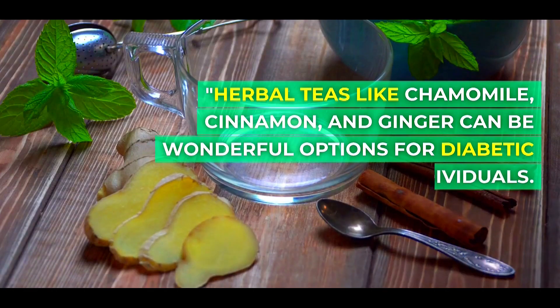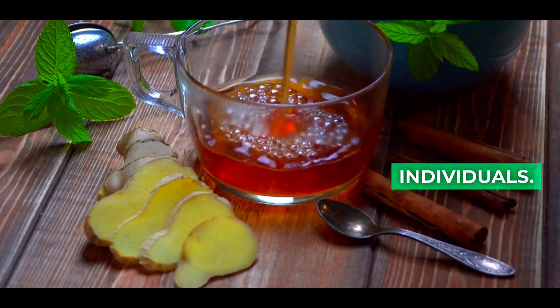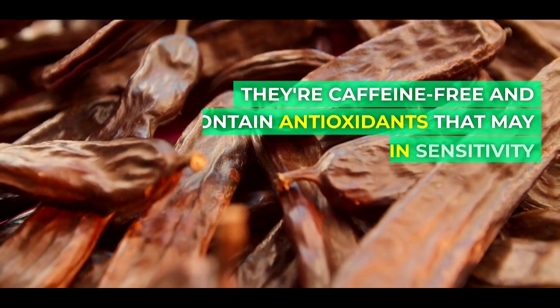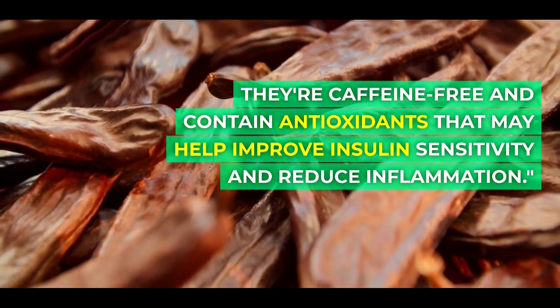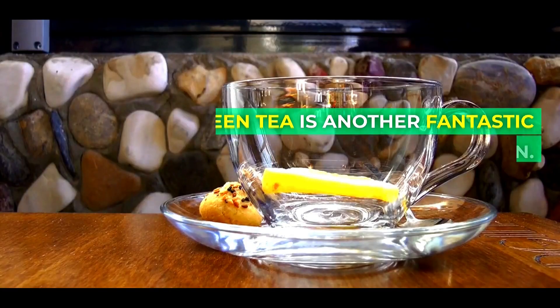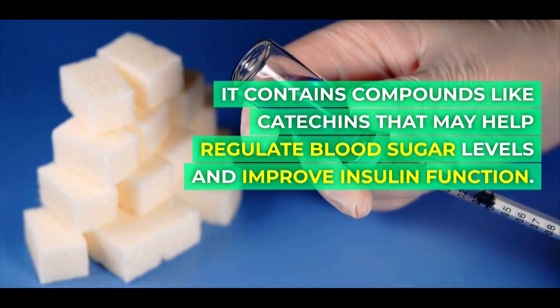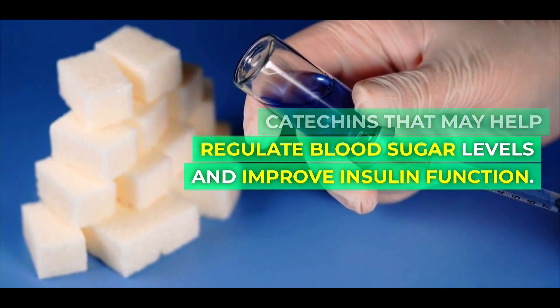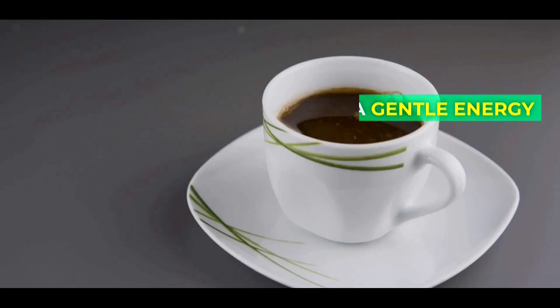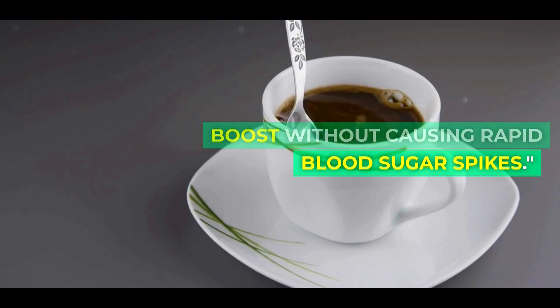Herbal teas like chamomile, cinnamon, and ginger can be wonderful options for diabetic individuals. They're caffeine-free and contain antioxidants that may help improve insulin sensitivity and reduce inflammation. Green tea is another fantastic option. It contains compounds like catechins that may help regulate blood sugar levels and improve insulin function, offering a gentle energy boost without causing rapid blood sugar spikes.